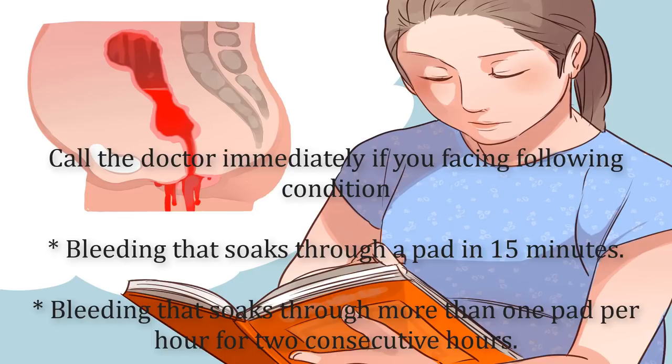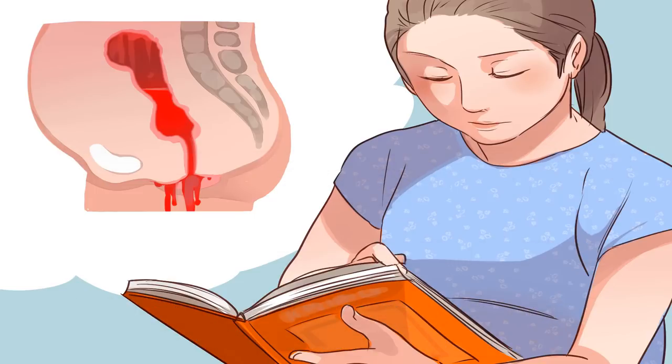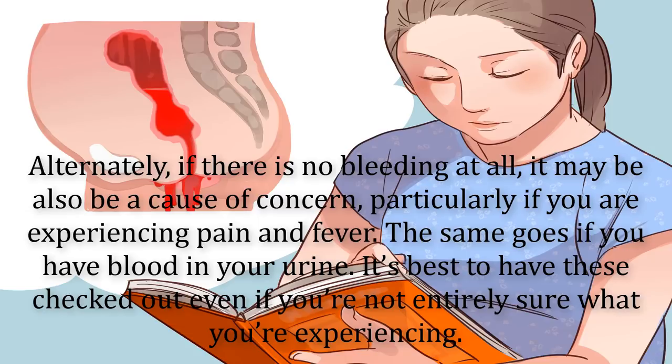Call the doctor immediately if you experience bleeding that soaks through a pad in 15 minutes, or bleeding that soaks through more than one pad per hour for two consecutive hours. Alternately, if there is no bleeding at all, it may also be a cause for concern, particularly if you are experiencing pain and fever. The same goes if you have blood in your urine.